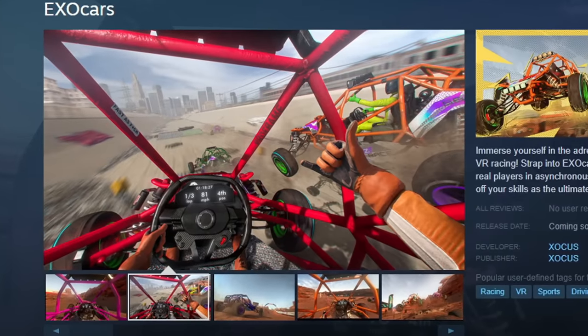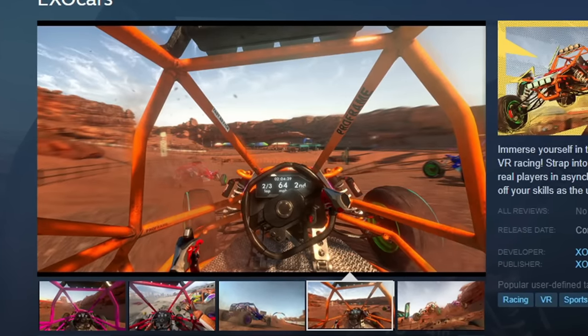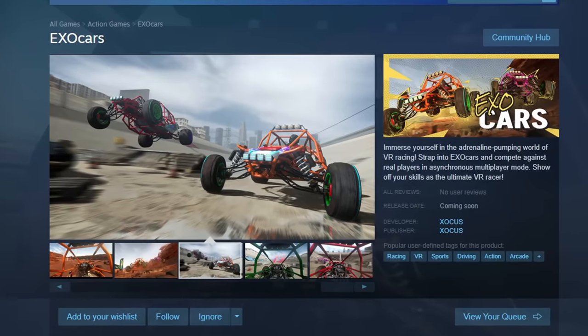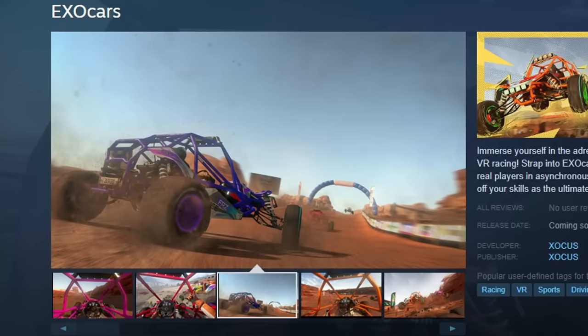This is XO Cars — it's not out yet, but it's allegedly a physics-based VR racing game with multiplayer. Judging by the screenshots, it looks sick. It will first go into early access on PC and then allegedly get a Quest version.